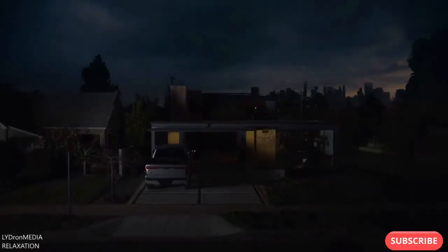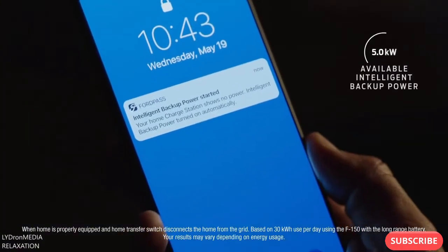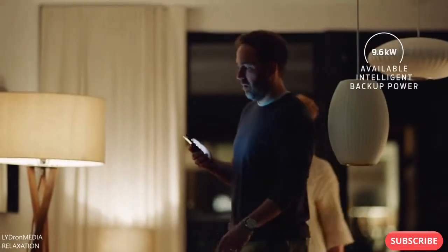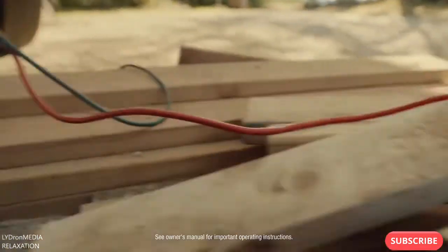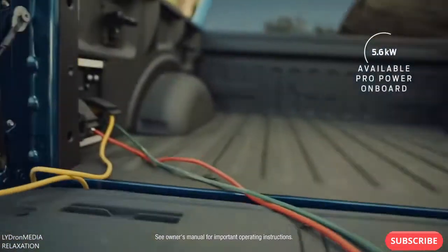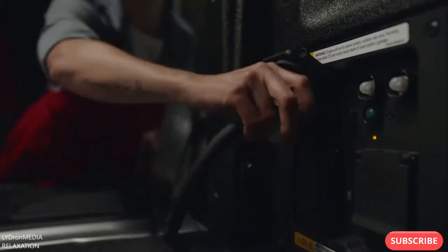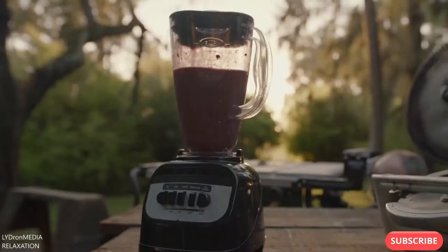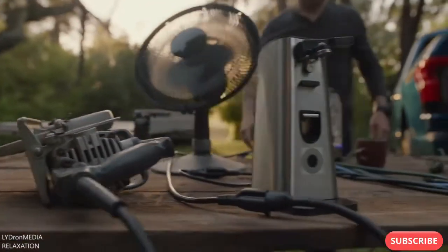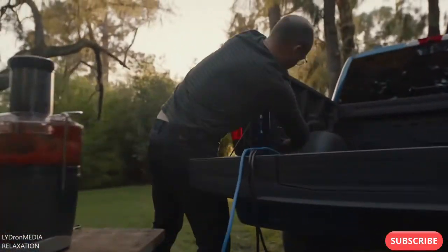But even when it's not being driven, it's still got the ability to amaze. Starting with Ford Intelligent Backup Power, which gives you the ability to off-board up to 9.6 kilowatts of power — enough to power a home for about three days. And with the available 9.6 kilowatt Pro Power Onboard, you get 11 plugs with enough power to keep your mobile business running, or power a table saw, a blender, a circular saw, a fan, a can opener, a kettle, a slow cooker, and a juicer.